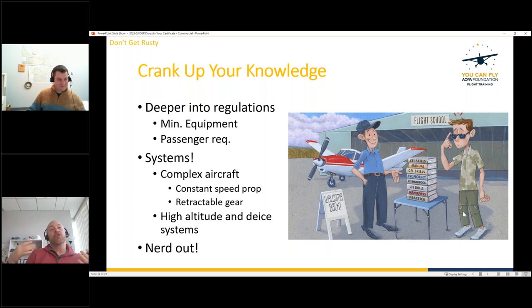Commercial training also significantly deepens your regulatory knowledge. You need to understand rules for passengers — seatbelts, oxygen requirements, intoxicants — and know where to find them in the FARs. You also need to understand minimum equipment requirements. Being able to reference specific regulations is important, especially if you'll be flying paying passengers.